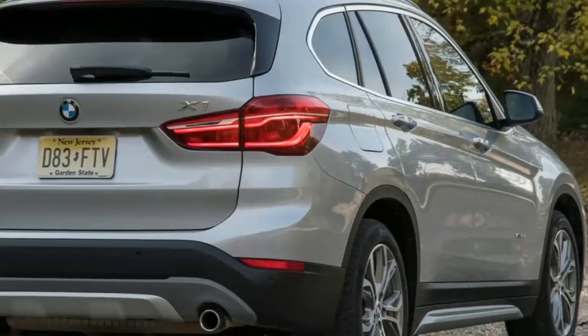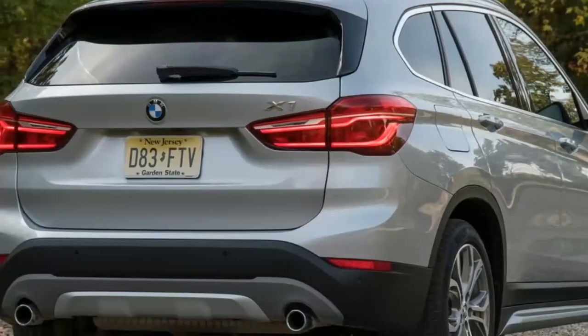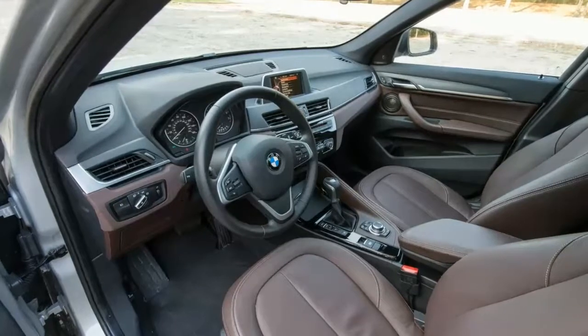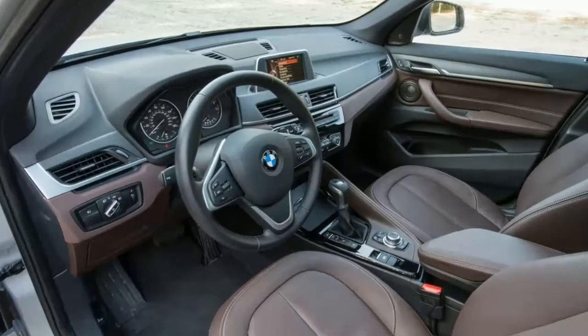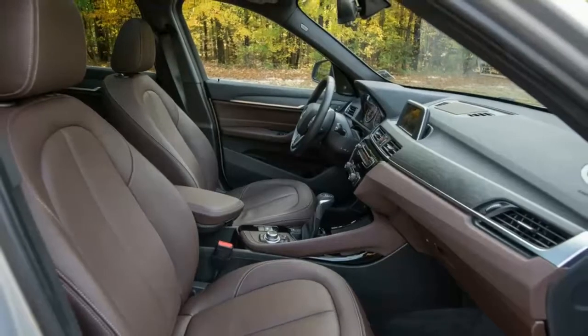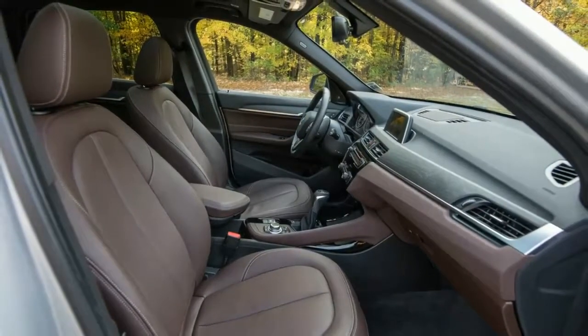Hauling bulky cargo? The X1 succeeds there too, making it a true dual-purpose vehicle for driving enthusiasts with an active lifestyle. Exterior styling could stand to be more expressive, but no one will mistake the X1 for anything but a BMW, and that alone may be attractive to potential buyers. It's the whole package, and in this highly competitive segment, an easy favorite.